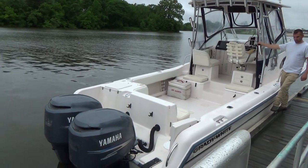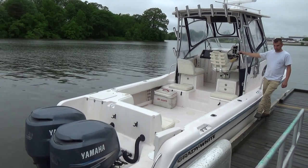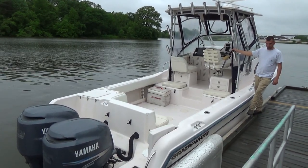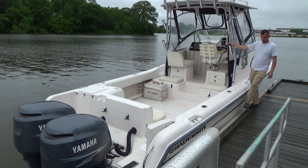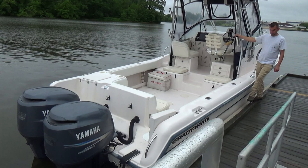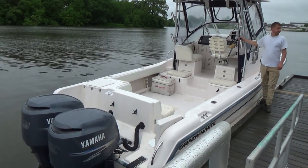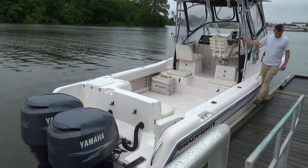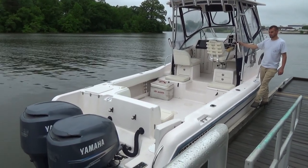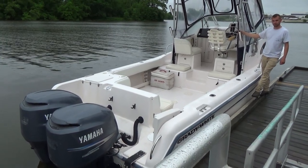Good morning everyone. Today we have our 2003 282 Sailfish, Grady White Sailfish, powered by twin 225 horsepower Yamaha four-stroke engines with about 800 hours. I'll have to give you the readouts when I get to the dash. This is the 282, not the 272 — big difference. They're both sought after to be honest, but this does have the four-strokes.